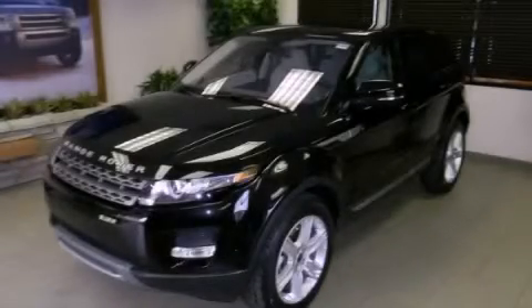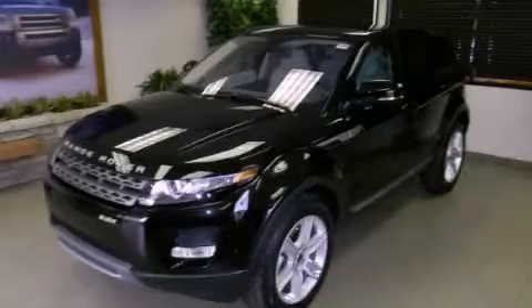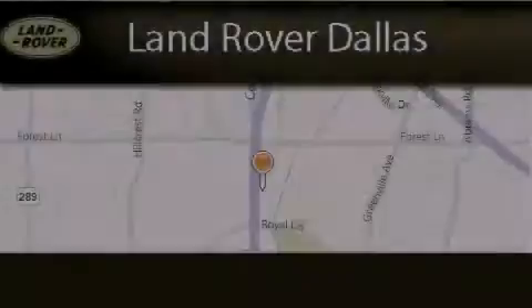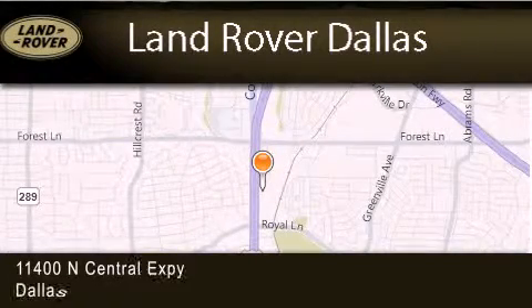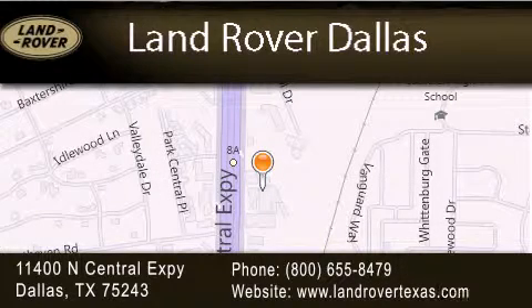Call now to find out how you can own this breathtaking automobile. Land Rover Dallas is located at 11400 North Central Expressway in Dallas. Our goal is to exceed all of your expectations to ensure that you'll return for future visits.